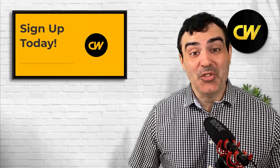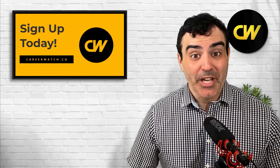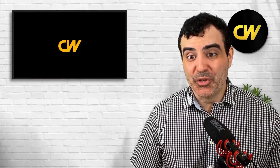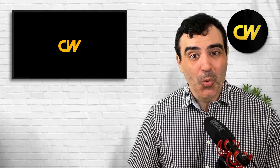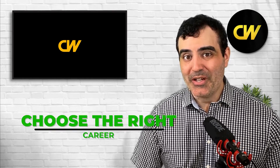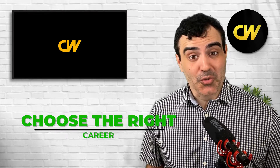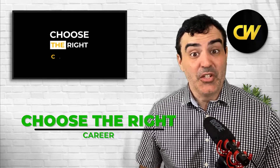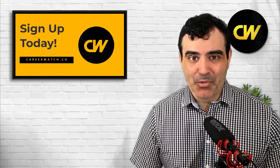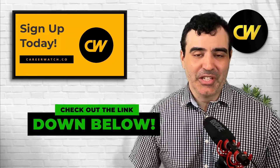Job satisfaction and meaning are two variables you need to be aware of when choosing a career. If you need help choosing a career in 2022, we have the perfect course for you. You're going to spend about a third of your life working in a particular occupation, so you want to make sure you choose the right one. We have a seven-step program called Choose the Right Career. If you're interested, check out the link below.